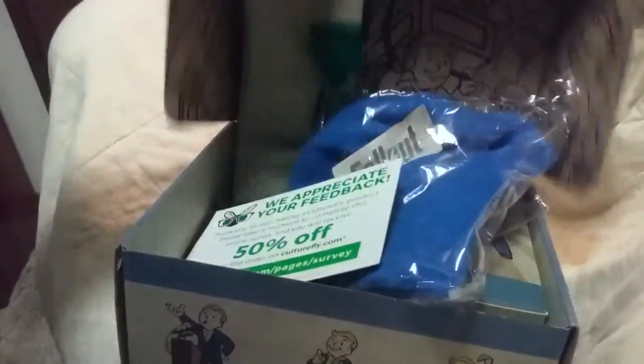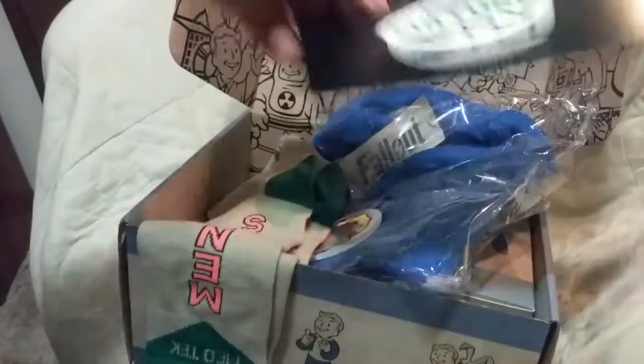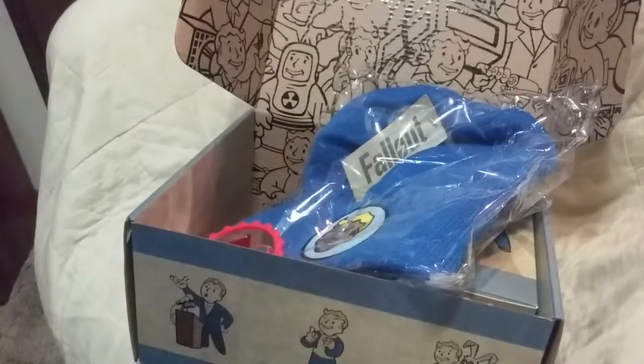Welcome to the point. Today we're going to be reviewing the Fallout box made by CultureFly. I'm going to try to go through this in a speedy manner, but in a manner that you can understand. Also I'm a bit sick, so please pardon everything I am doing.